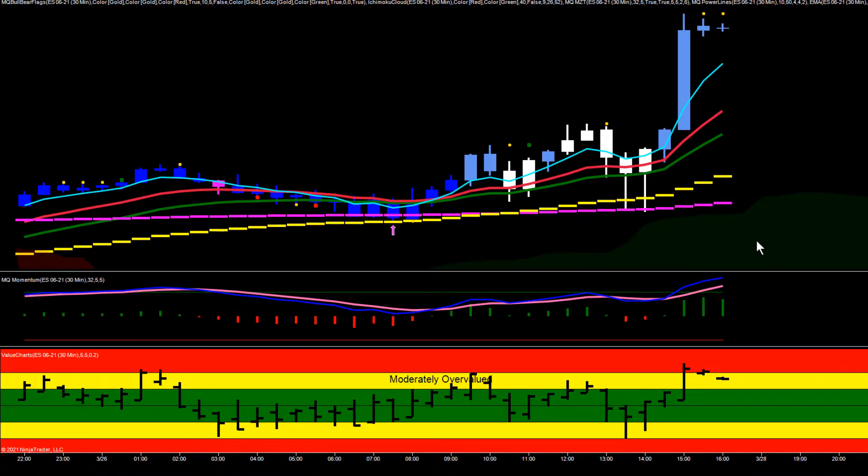Hey everybody, Gary with Base Camp Trading. Take a look at the end of the day on the ES today. The ES was mostly bullish throughout the day, and the 30-minute chart was mostly in an uptrend.